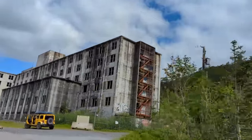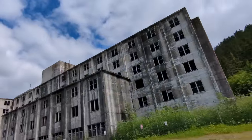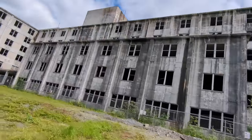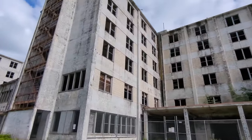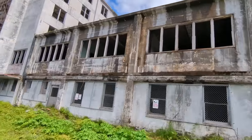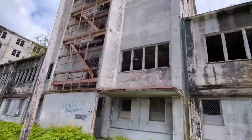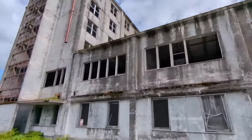The building there in front of us — this apparently is the old building which has now been abandoned, so nobody stays there. This old building, called the Buckner Building, was used as a military facility during World War II, but had to be abandoned after an earthquake in 1964.